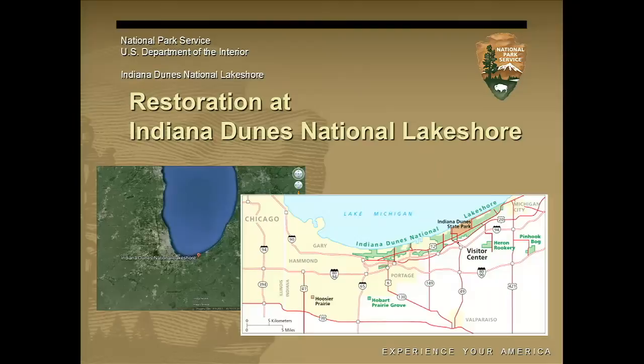Indiana Dunes is located just to the southeast on the Indiana shoreline. It was established in 1966 and is in a very complex area with a lot of industry and residential development. But despite that, it's a beautiful national park with millions of visitors every year.